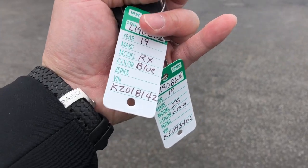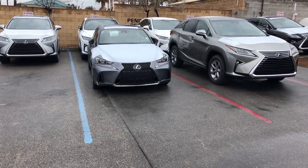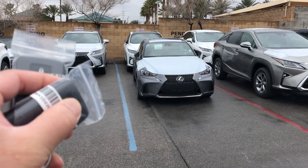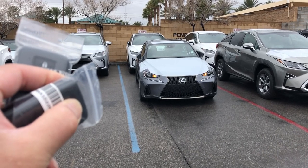Any new Lexus model is going to have the remote start feature right here. So I have the IS and RX key right here. We'll test it out real quick — here's the IS with the club. One, two, and three. Started!